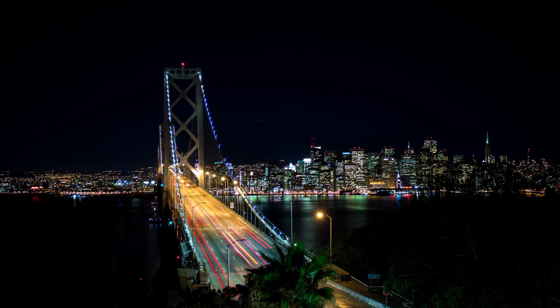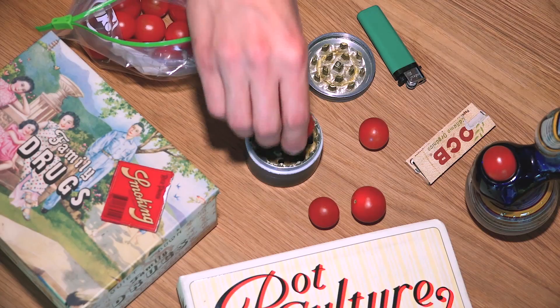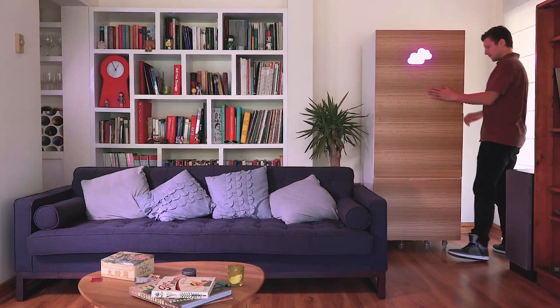What do we all want to do at the end of a long day at work? Forget our problems and have a well-deserved rest. Maybe grab some tomatoes, grind the tomatoes, roll the tomatoes, and relax.